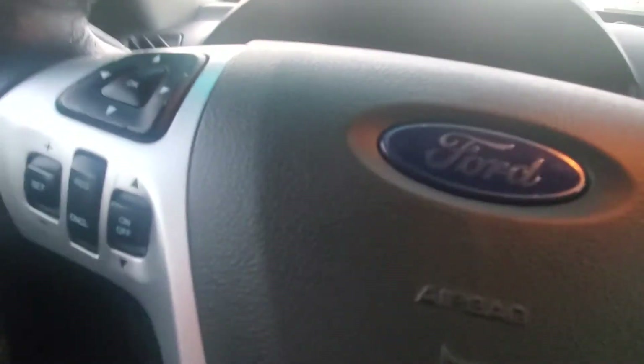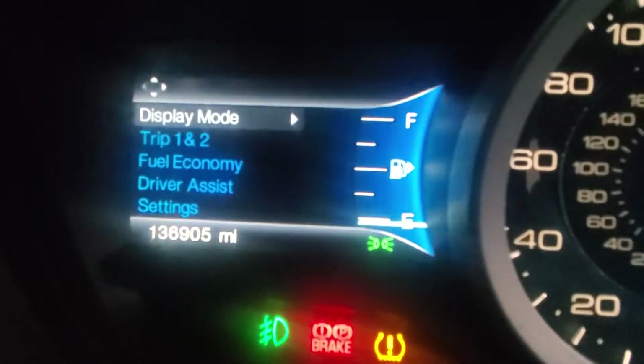Starting her up — this vehicle has about 136,000 miles. No check engine lights, no warning lights. Vehicle runs good.